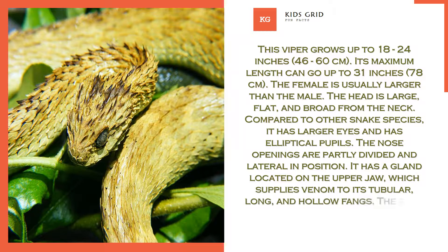The nose openings are partly divided and lateral in position. It has a gland located on the upper jaw which supplies venom to its tubular, long, and hollow fangs. The body is covered by keeled, overlapping scales.